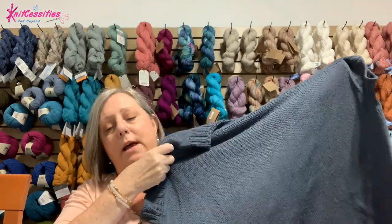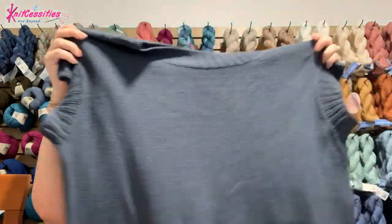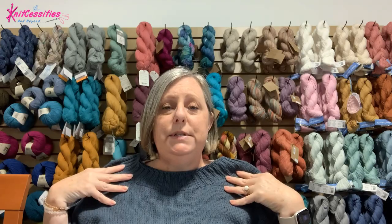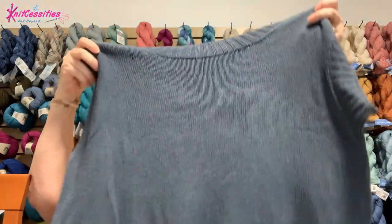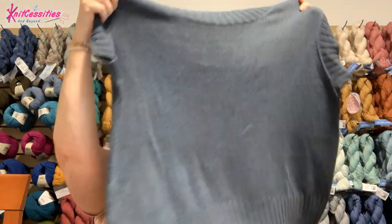So, without further ado, my first finished object is a Surrey shirt by Kadri Knits. It is lovely — I love it. It's a fingering weight made out of Knitting for Olive pure silk in deep petroleum blue. It's got a long rib at the bottom with a split hem. Very interesting construction.